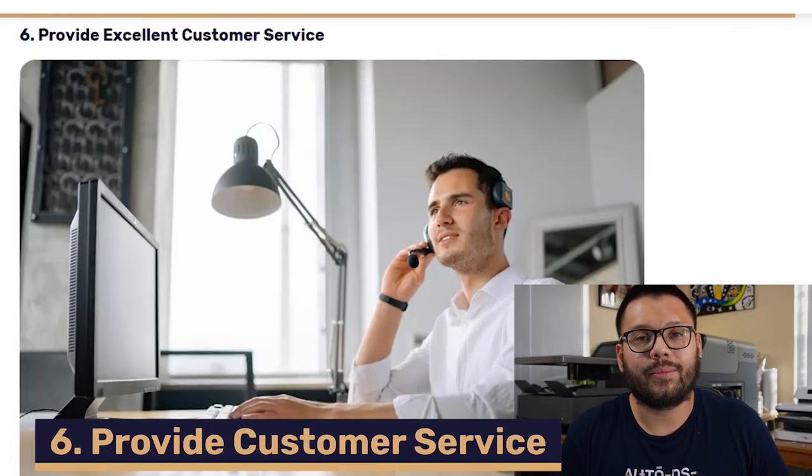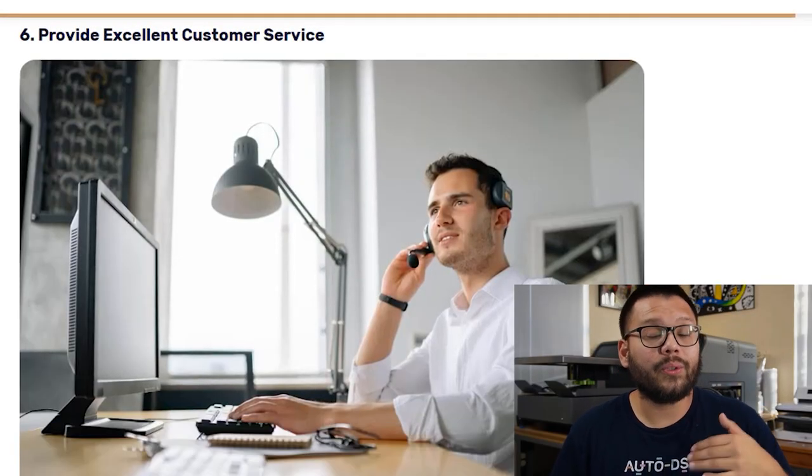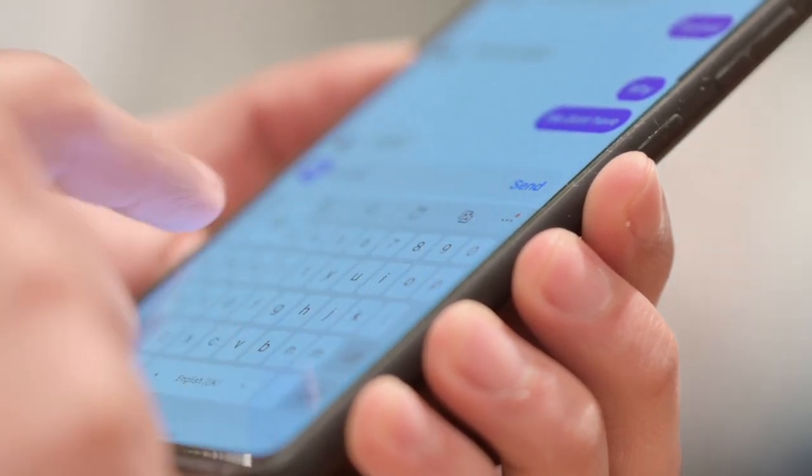You've got to be providing excellent customer service and excellent post-sale service. As a drop shipper, most of the time our customer service is really going to depend on the customer service of our suppliers. Luckily for us, Walmart's customer service is absolutely superb. Whenever a customer has any inquiries or questions, always try to reply to them in a prompt manner. Happier customers tend to come back to our stores and make more purchases, so the better customer service you have, the more likely you are to be making some extra profits.